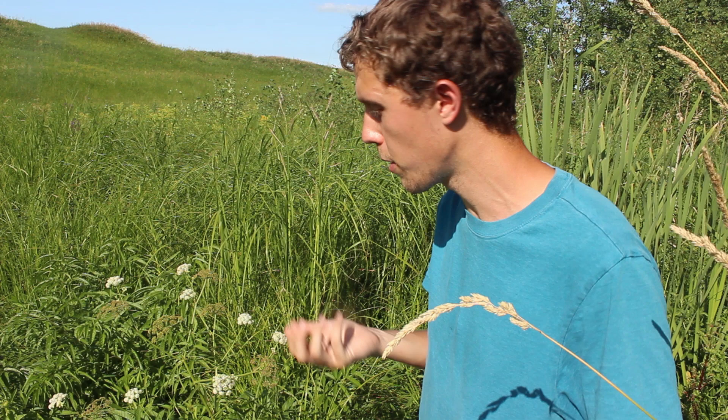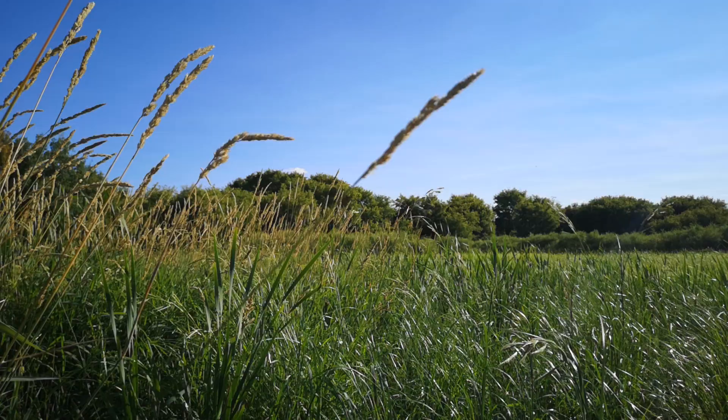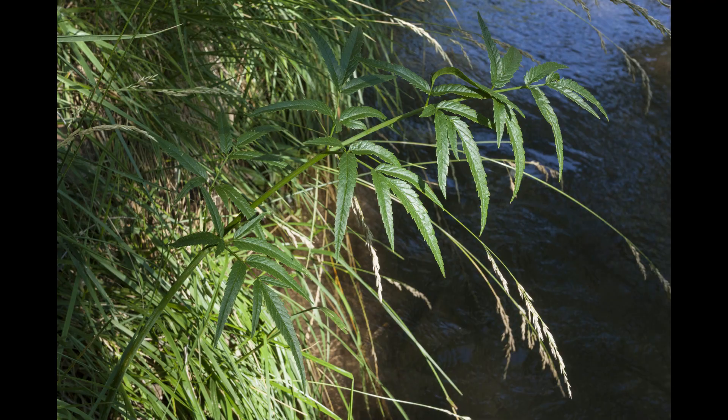Water hemlock is a pretty common plant throughout a lot of the northern hemisphere, so it's a good one to know if you spend time outdoors. As you can guess from the name, they tend to grow near water — that includes stream banks, lakesides, and ditches. Here it's just growing in a ravine kind of between pastures, and they can grow even into some shallow water as well.